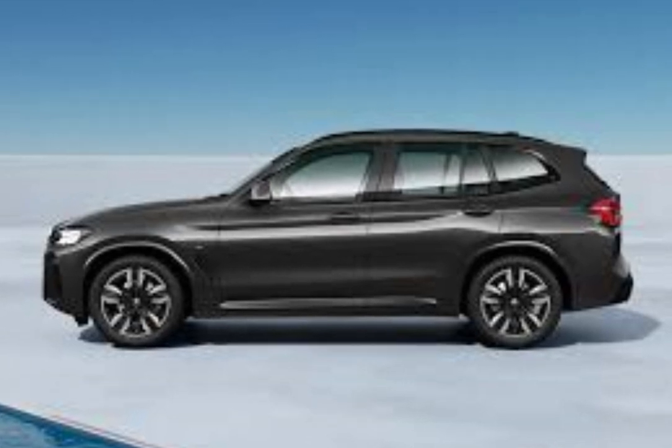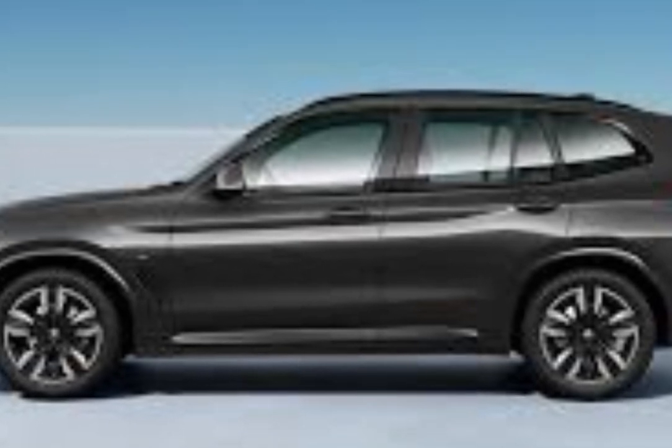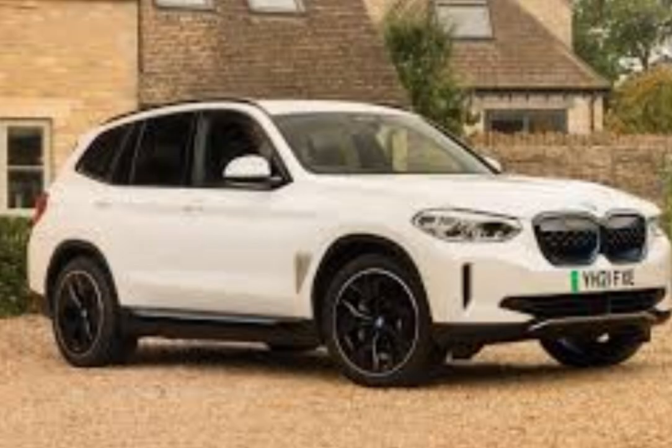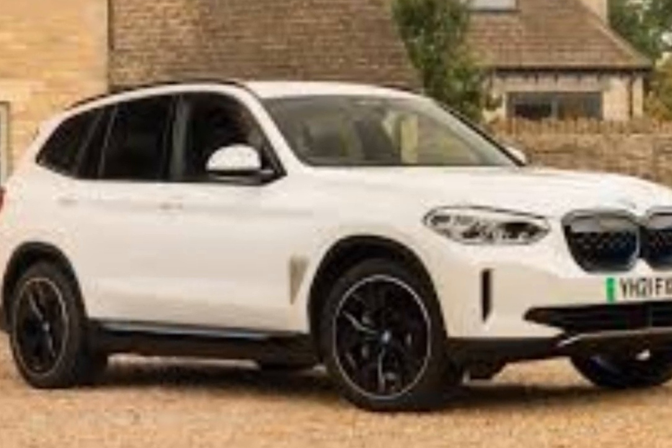Hey everyone, welcome back to the channel. Today we're diving into one of the most exciting electric SUVs on the market, the BMW 9.3. Combining luxury, performance, and cutting-edge electric technology, this car is BMW's latest push toward an all-electric future. Let's take a closer look at what makes the 9.3 so special.